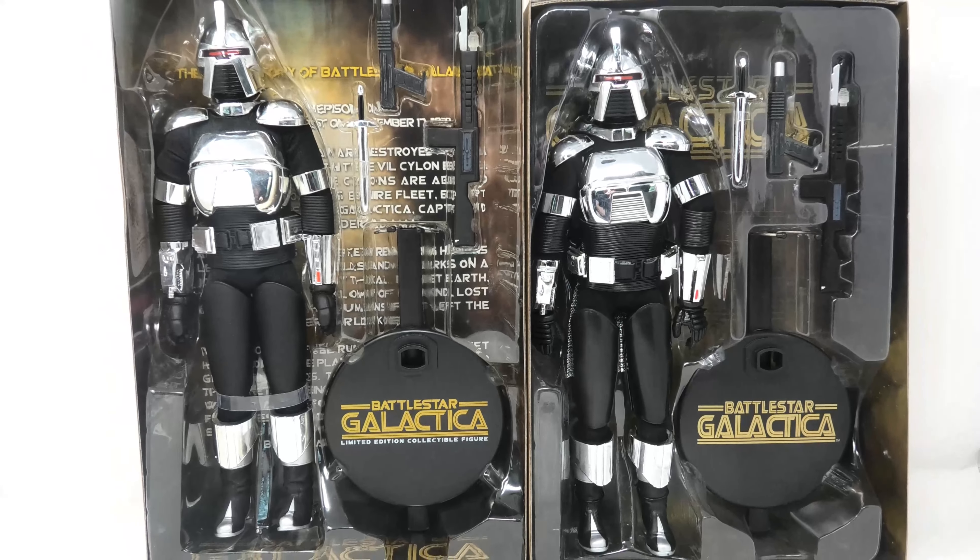As for scarcity and values, the Majestic Studios version of the Silas Centurion is much easier to find today, but still goes for between $150 and $200 in a decent package. The Amok Time Toys version is valued much higher because of the die-cast metal skirt and because it was produced in much lesser amounts. Expect to pay between $200 and $300 for it in a very nice box.